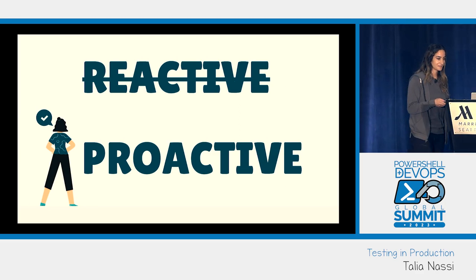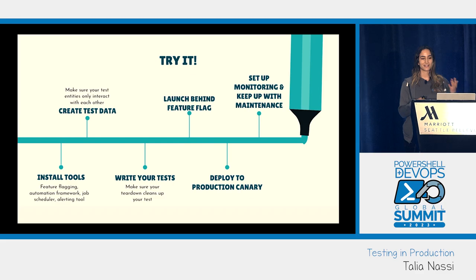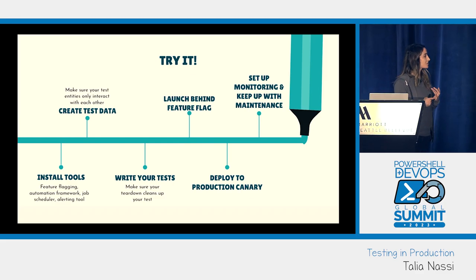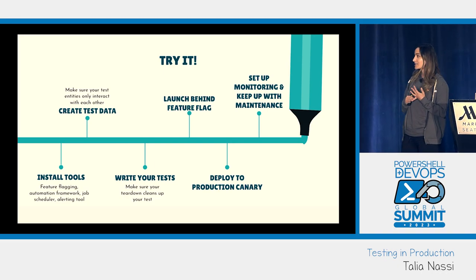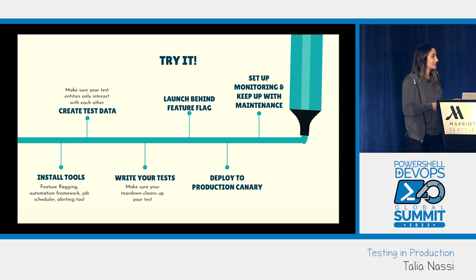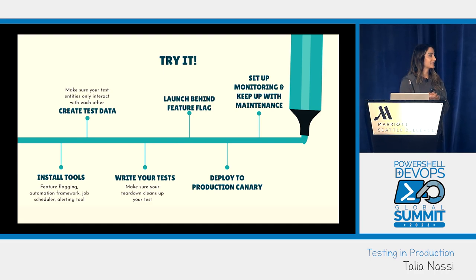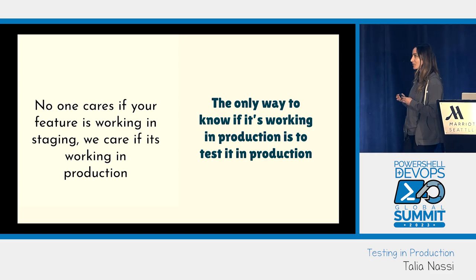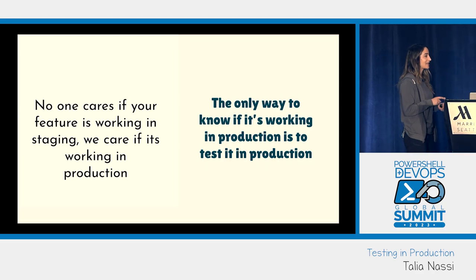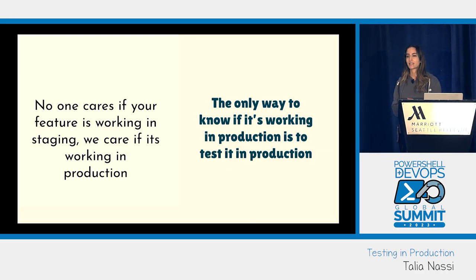If this is something I've convinced you to do: install your tools — feature flagging, automation framework, job scheduler, alerting, and monitoring. Create your test data and make sure test entities only interact with each other. Write your tests and make sure teardown cleans up, especially in prod. Launch behind a feature flag, deploy to a production canary, and set up monitoring. The two takeaways: nobody cares if your feature works in staging — we care if it works in production. And the only way to know is to test it in prod.